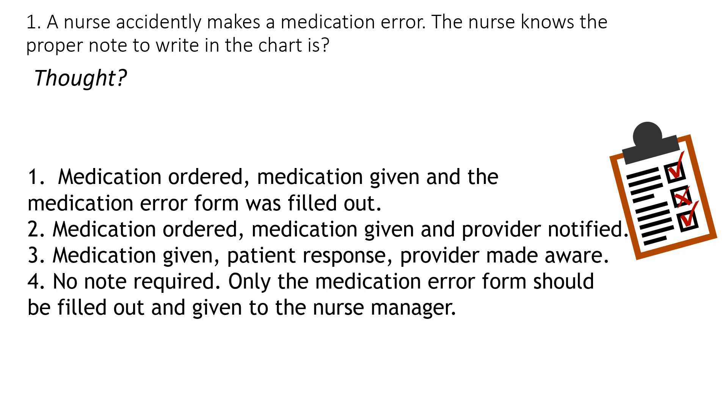Number two: medication ordered, medication given, and provider notified. Number three: medication given, the patient response, provider made aware. Or number four: no note is actually required — only the medication error form should be filled out and given to the nurse manager.